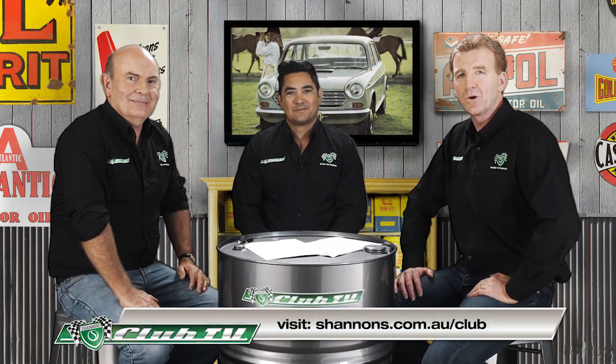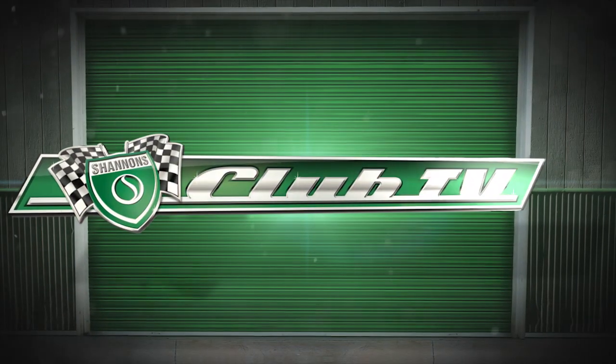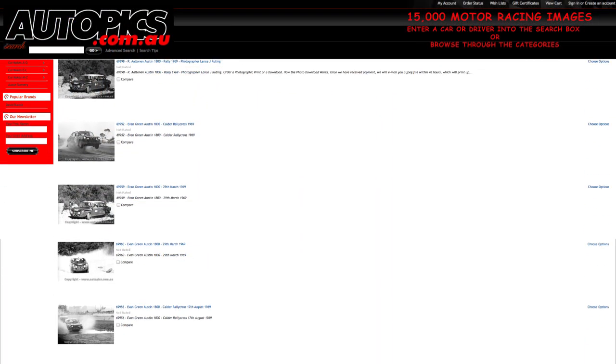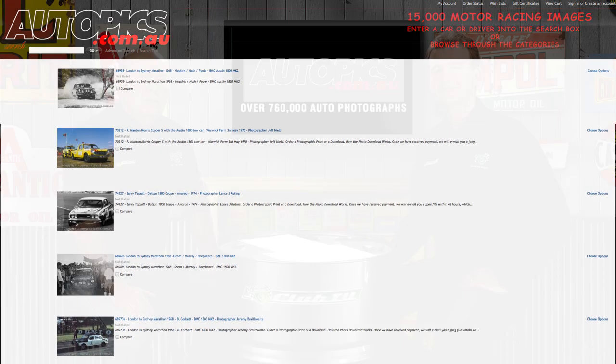Thanks for joining us Chris on Hammer Time. Keep in mind you can keep up to date with all the latest Shannon's Auctions news on the Shannon's Club website. For a lasting memory of the Austin 1800 in competition, or the other cars featured on the show, you'll find them all available in Autopic's incredible archive of more than 760,000 motorsport images.